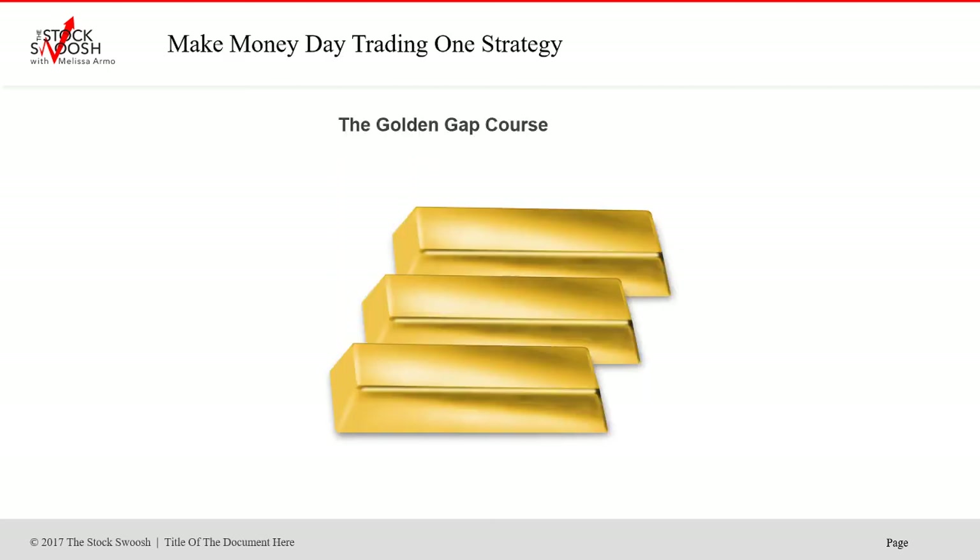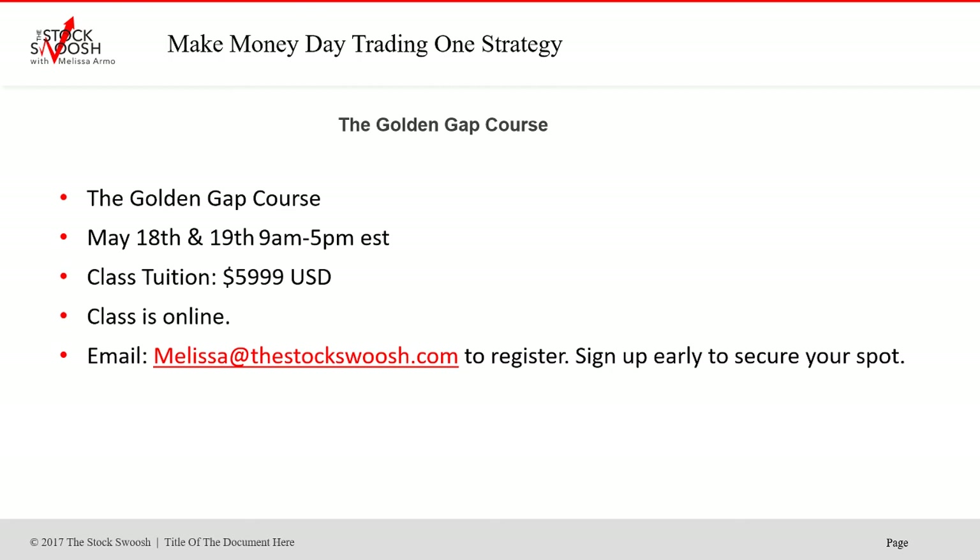If you're interested in my strategy and want to learn my method and join the live trading room to get these calls, email me at melissa@thestockswoosh.com. I teach the class once a month — it's called the Golden Gap Course. The May class is May 18th and 19th, 9 to 5 Eastern Time. The cost is $599 US dollars. The class is online — you can be anywhere in the world and take it. Don't wait until the last minute; the deadline is May 17th.